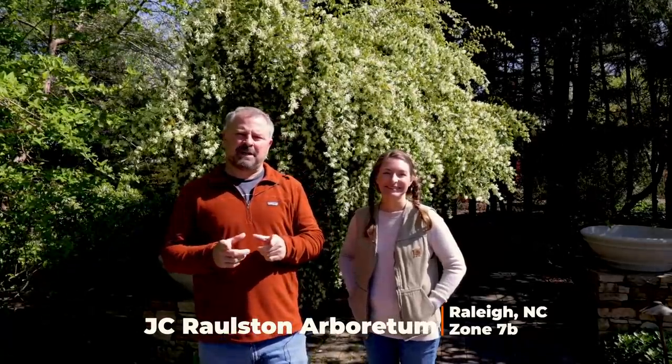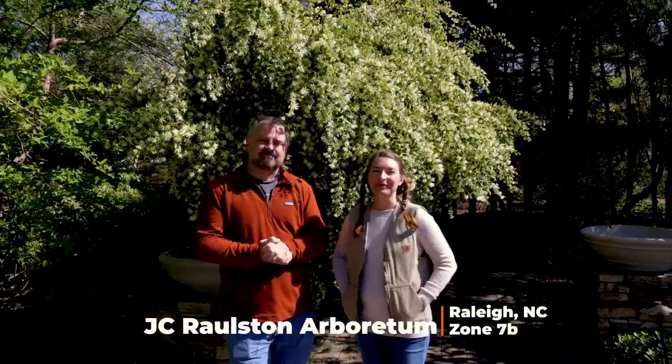Welcome to No Rules Gardening. My name is Jim Putnam, and I'm Bree Arthur, and we're here at the J.C. Ralston Arboretum in Raleigh, North Carolina, featuring some of our favorite spring flowering plants.